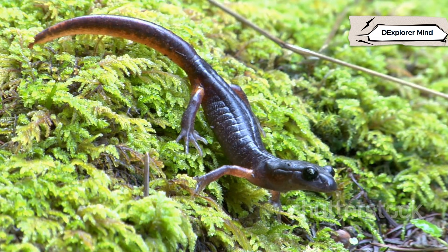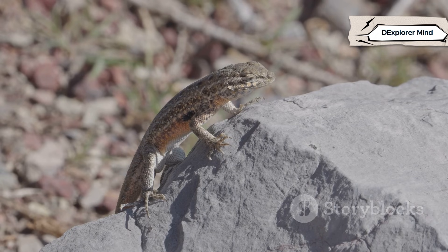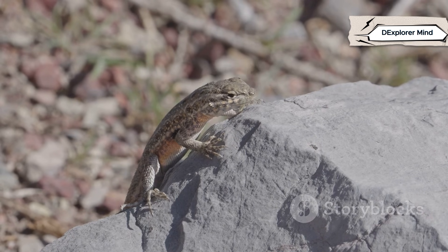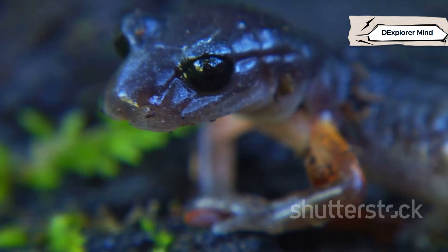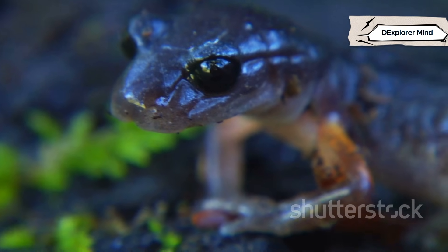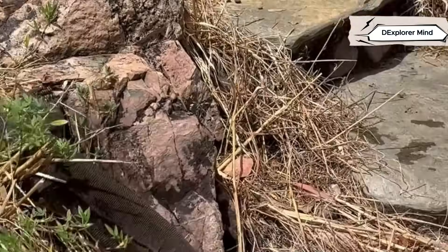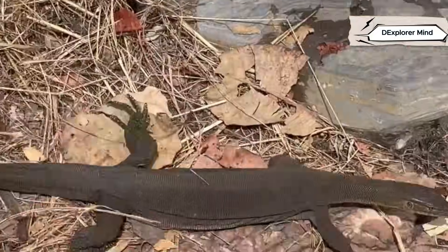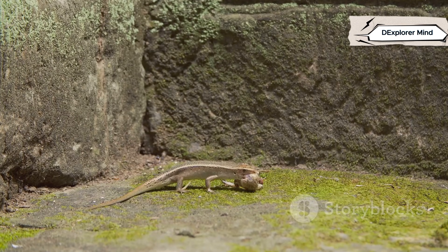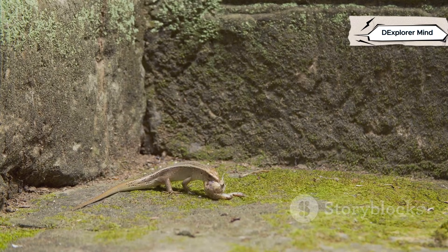Salamanders represent the first great leap from water to land, but they never fully left their watery origins behind. They remain creatures of the shadows, always seeking out cool, damp places. Lizards, on the other hand, are the true adventurers of the land, perfectly adapted for dry, sunlit worlds, basking on rocks and thriving where few others can. Their evolutionary paths split long ago, shaping two very different creatures — one forever linked to water, the other mastering the art of life on dry land. That ancient divide, forged millions of years ago, still defines salamanders and lizards today.